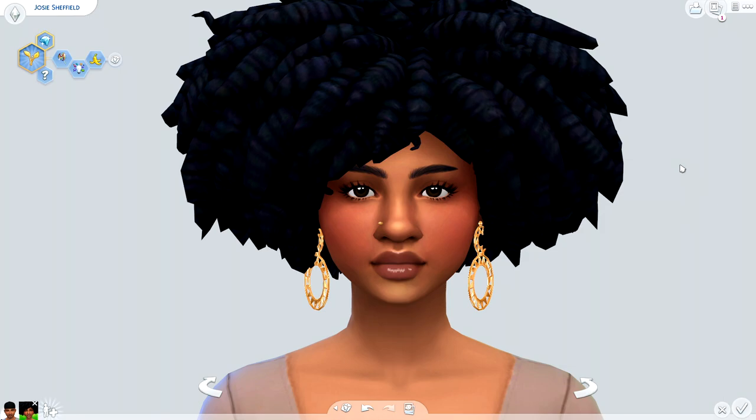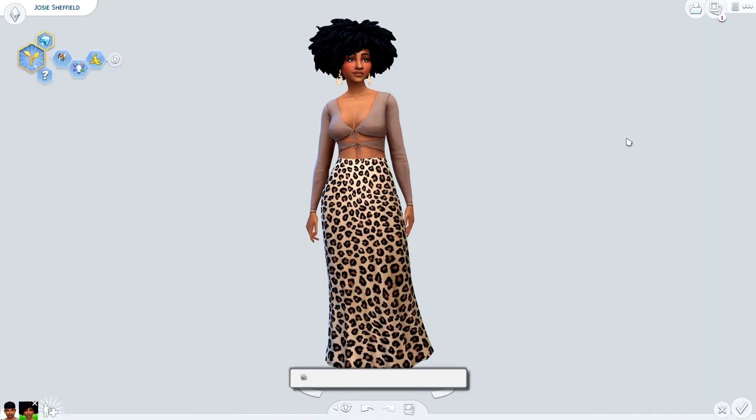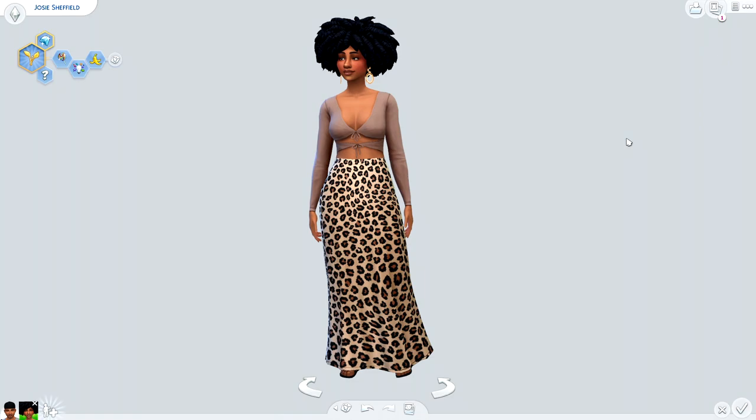Before we dive into this brand new CC shopping haul, you're gonna need to take a seat and grab a little snack because we are in for a wild ride. A long time ago, a girl named Jennifer Lynn decided 'less is more' and played The Sims vanilla — well, that didn't last very long. We're about four hauls deep and after this one, it is absolutely official: I am fully back into the CC game.